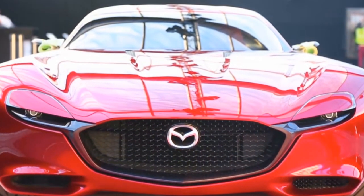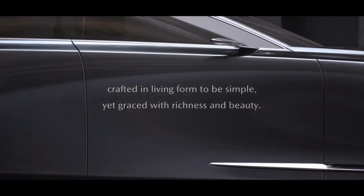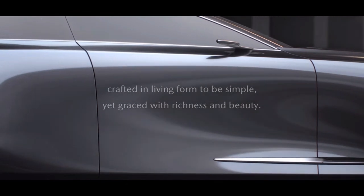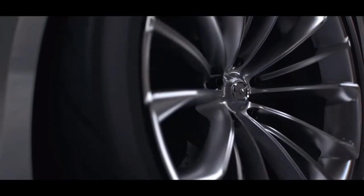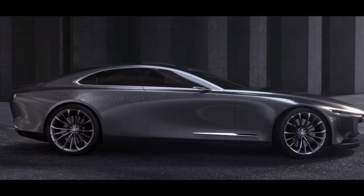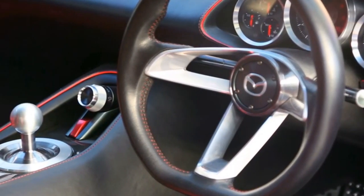The RX-9 will have the same FR configuration as the Miata. It'll have a coupe body to represent the brand's Kodo design language, with a long hood to house a rotary engine crowned with Mazda's signature grille, taking cues from the RX Vision concept. We don't have too many details on the interior design language yet.